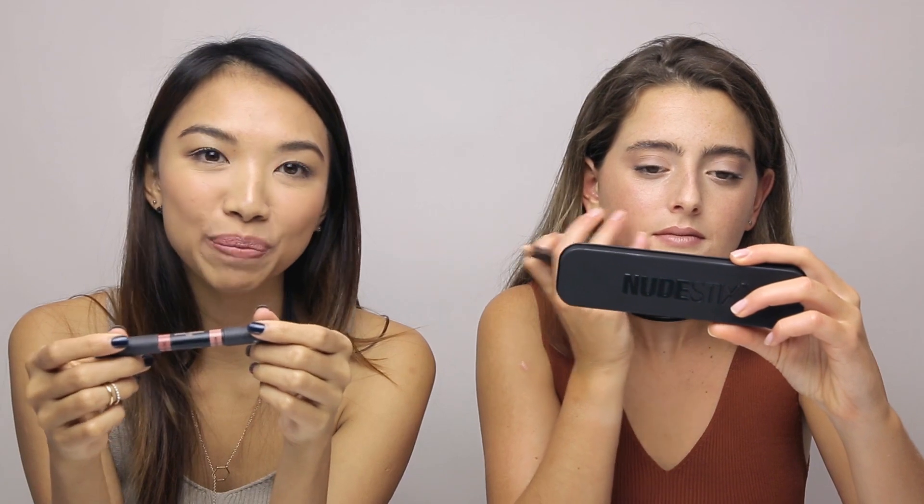I'll even go back with my concealer to clean things up — just like Jane did. We used the same color but we have two totally different skin tones and kind of a huge age gap, yet we can use the exact same products.